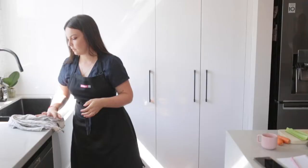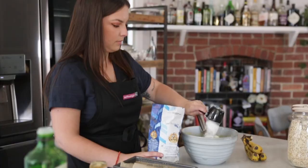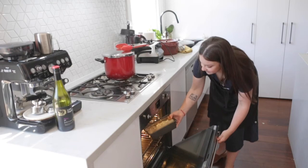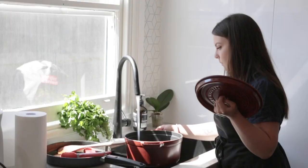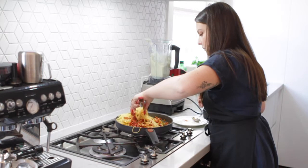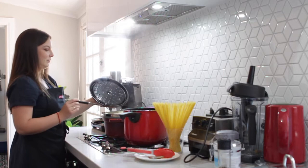My favourite feature of the range hood would have to be the silence. Because I work in the kitchen hours and hours every day, it would be really impactful on my hearing — just like going to a concert and coming home with ringing ears. That's how normal range hoods are, so the Schwagen silent range hood is like bliss because it doesn't make any noise.